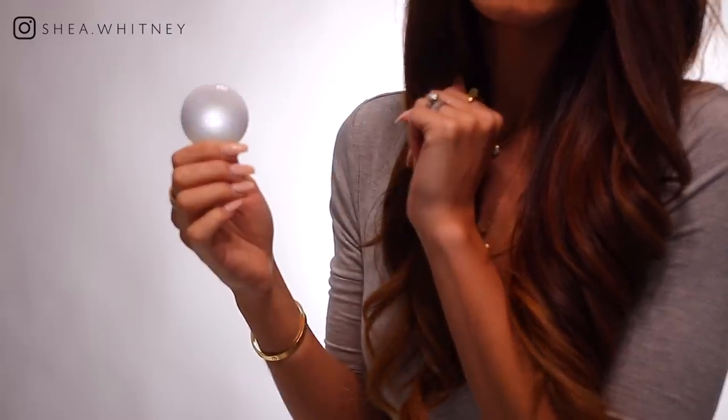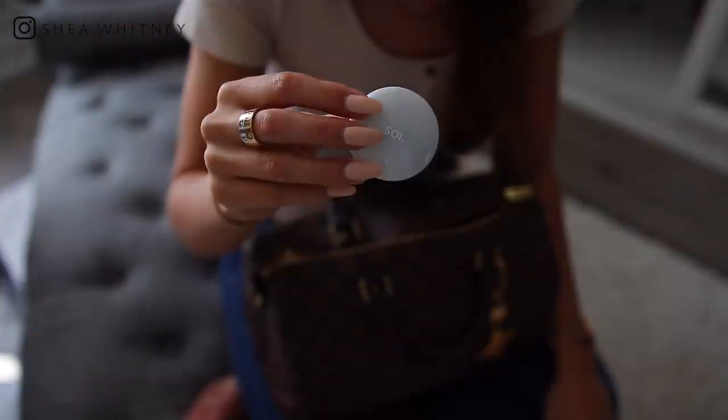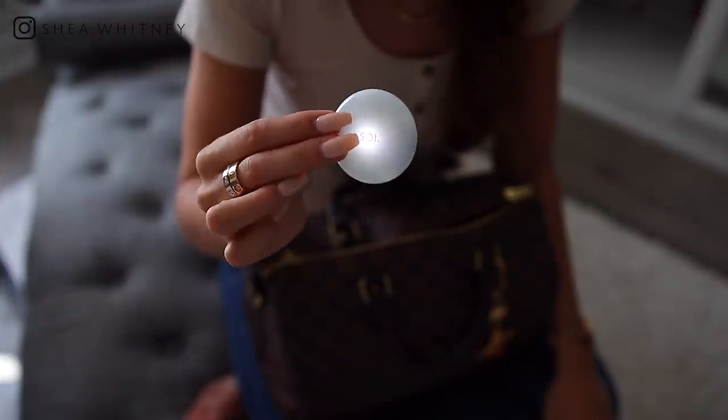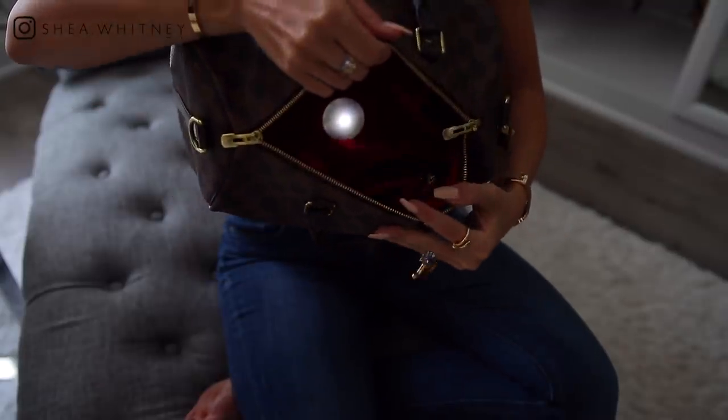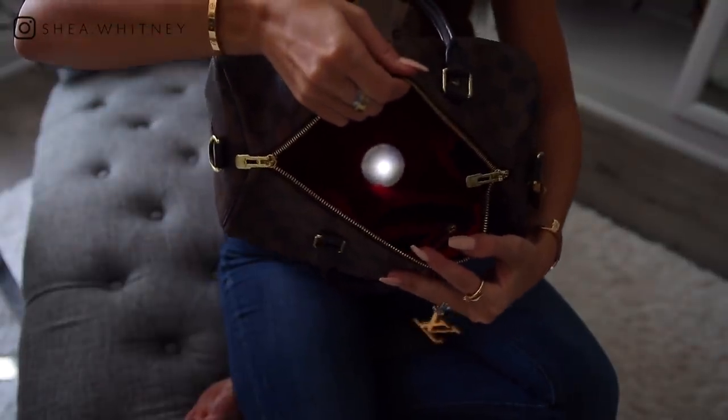No longer do you have to dig and fiddle around in your bag because you can't see anything — you have like a black pit in there. It lights up and you can see everything in your bag. Is that not genius? It's such a good idea. After a few seconds of no movement, it just automatically turns back off, and then anytime you reach in your bag, it turns back on. It's seriously amazing.